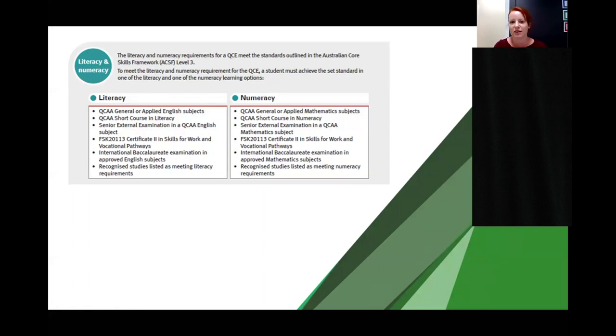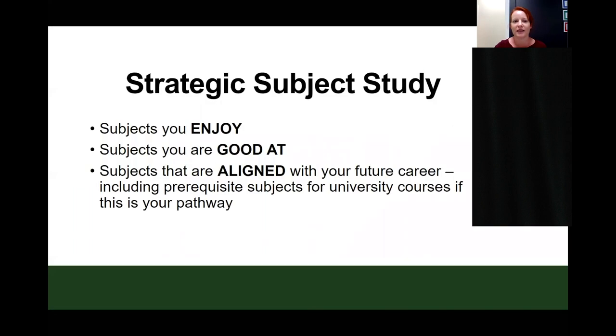Your students have been working through their SLP classes, looking at a range of aspects including their strengths and weaknesses, what they enjoy, and what they are looking to do when they leave school. As students move through their subject selection for the senior part of school, it's really important that they consider taking subjects they enjoy, subjects they are good at, and subjects aligned with their future careers, including any prerequisite subjects for university courses.